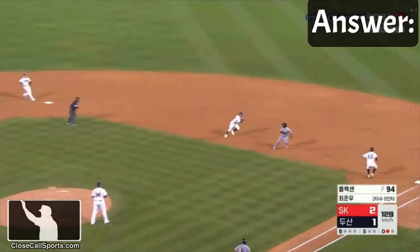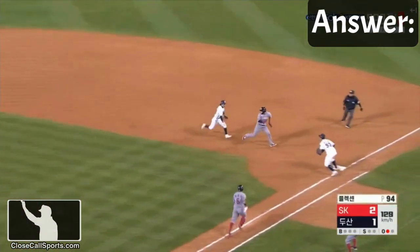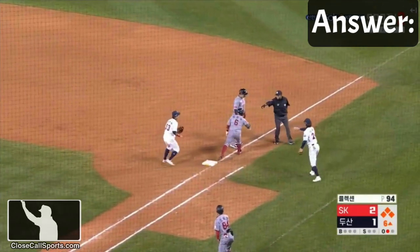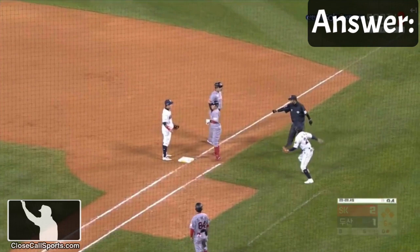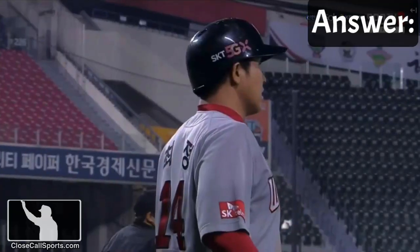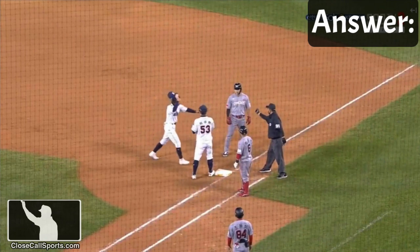Ground ball to the second baseman. He's gonna run the runner back, but never actually tag him with the ball. He does touch the base, though, so the batter runner is out. The force has been removed on R1, who is still alive here, and now R1's gonna get tagged out. That's the third out of the inning. There's the runner, R3, who just touched home plate.